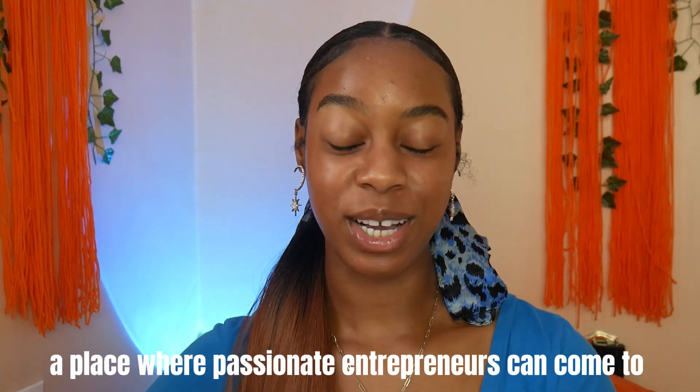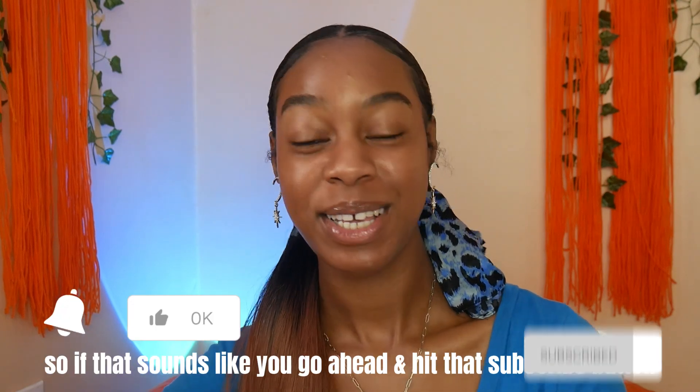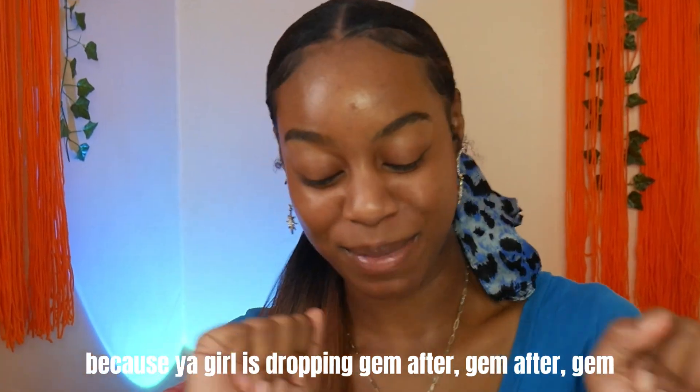Hey y'all, what's up? It's your girl Nye, and this is Slay the Renee Way — a place where passionate entrepreneurs can come to grow, glow, and succeed in their small businesses. So if that sounds like you, go ahead and hit that subscribe button because your girl is dropping gem after gem today.